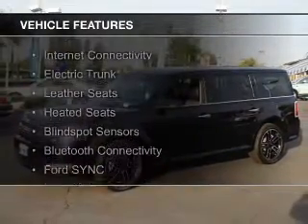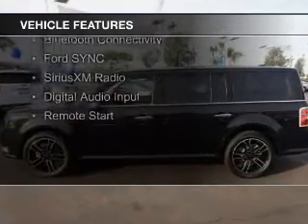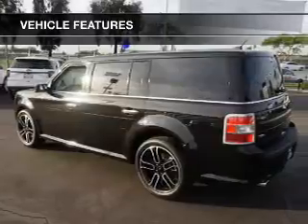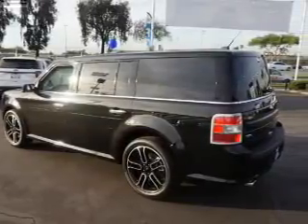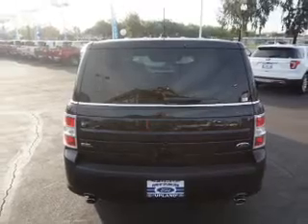The features include internet connectivity, electric trunk, leather seats, heated seats, blind spot sensors, Bluetooth connectivity, Ford Sync voice activation, Sirius XM satellite radio, digital audio input, and remote start.